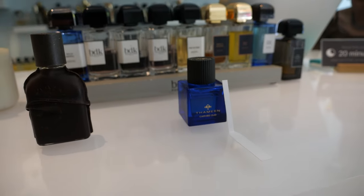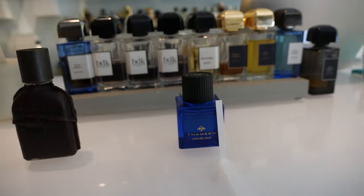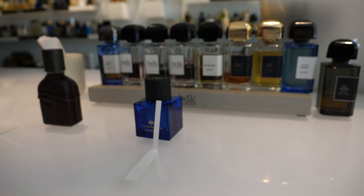Next was one the employee picked out for me: Thamine Carved Oud. This was a very light, pleasant oud. It didn't have a lot going on for me personally — I didn't think it was super unique. In oud fragrances I'm looking for something funky or bright to bring it all together. But this was a nice, smooth, light oud, and I thought it was an excellent fragrance.